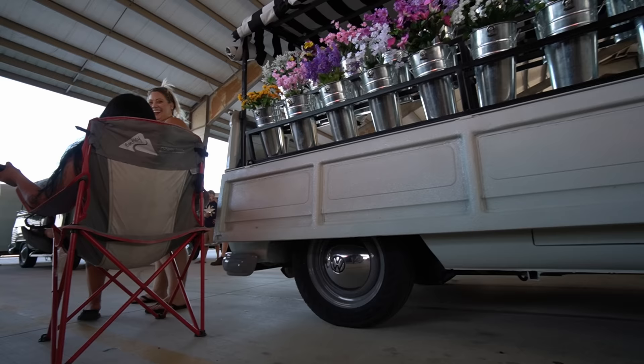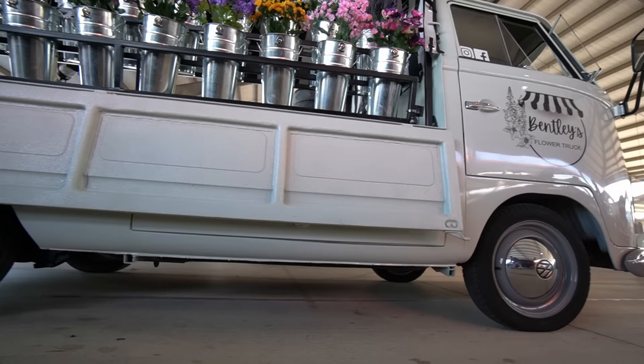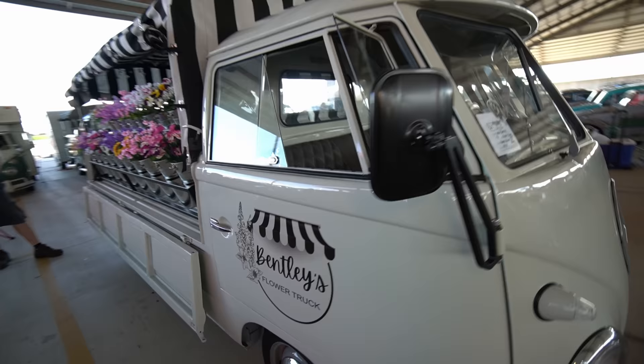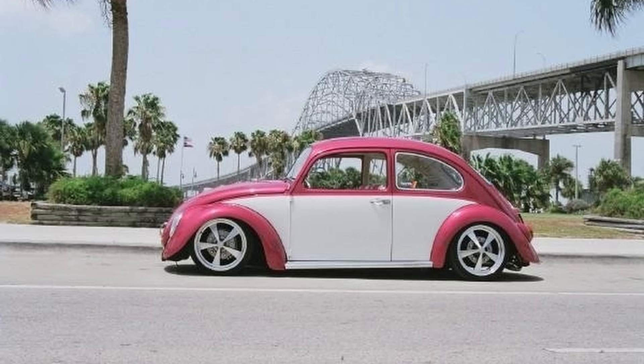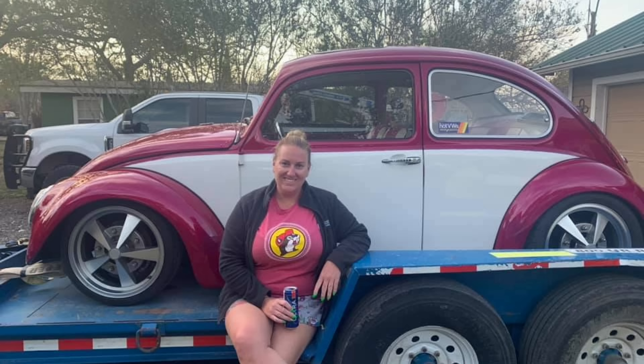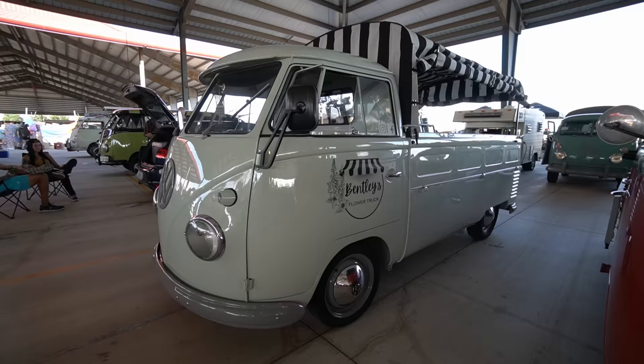Where did you get the idea? I follow a couple of flower trucks on Instagram. Years ago I saw the idea and wanted to do it, but our truck that we were having restored — our double cab — right when it was finished I was like, I don't want to use his truck. So I sold my bug after 16 years — the famous pink one — which is now in Chattanooga, Tennessee.